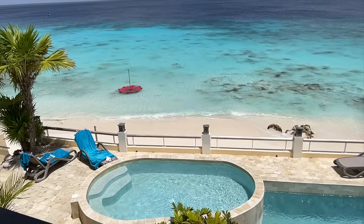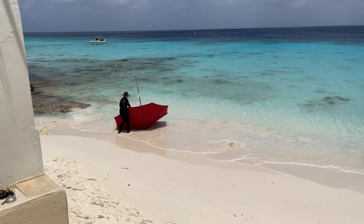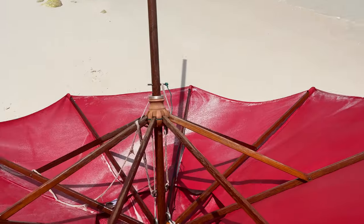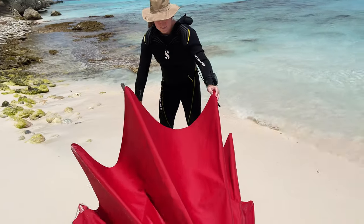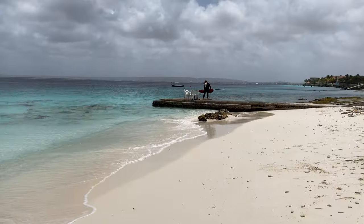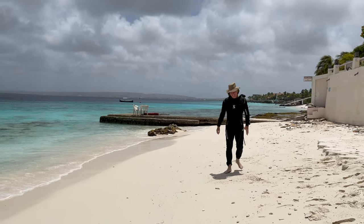It looks like it's gonna be a problem. You think it's stuck on the rocks? Leslie and I stopped home during a surface interval when we noticed our neighbor's umbrella upside down and in the water. Since we already had our wetsuits on, we decided to rescue it. Jump for joy! Good oceanic karma.